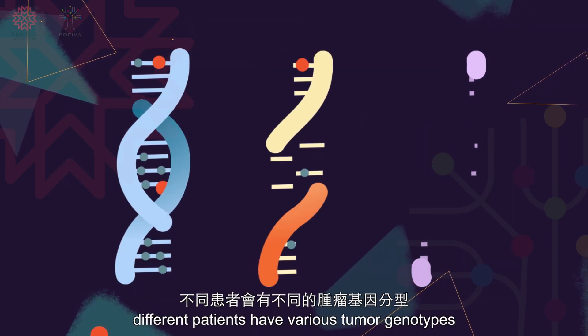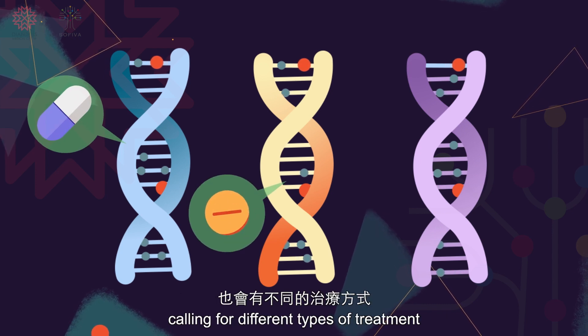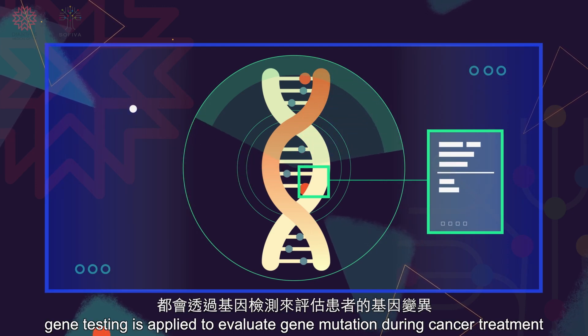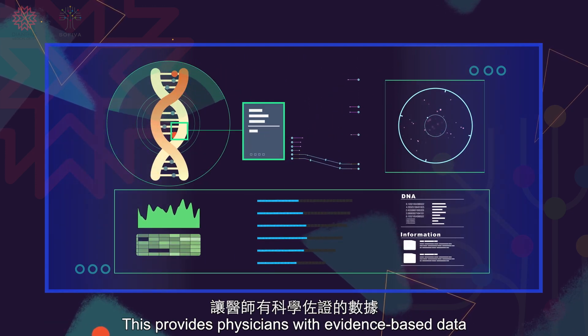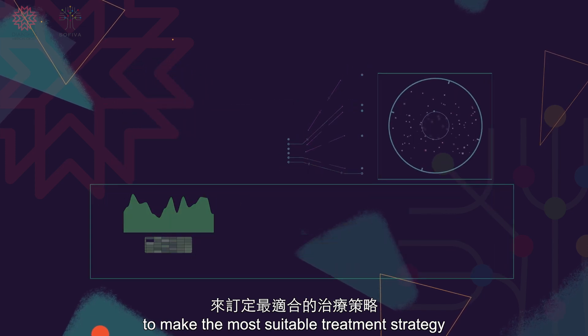Also, different patients have various tumor genotypes, calling for different types of treatment. Currently in many countries, gene testing is applied to evaluate gene mutation during cancer treatment. This provides physicians with evidence-based data to make the most suitable treatment strategy.